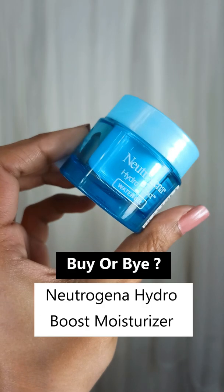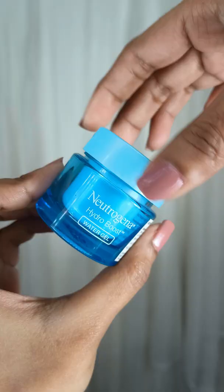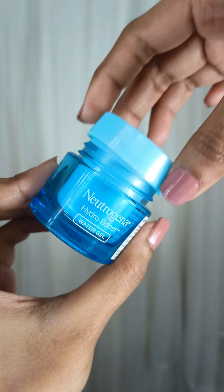Welcome to Buy or Bye. Let's review the Neutrogena Hydro Boost moisturizer. It comes in a tub packaging and has a thin gel consistency.